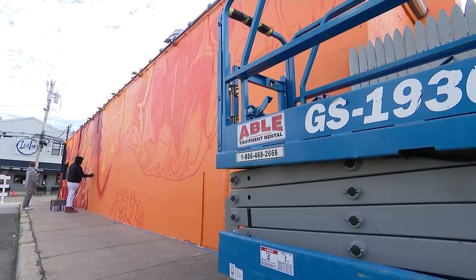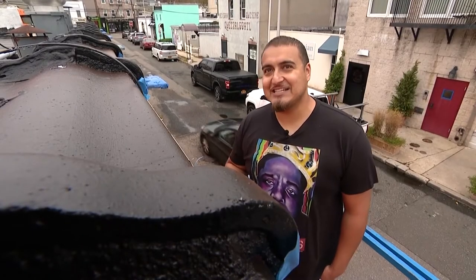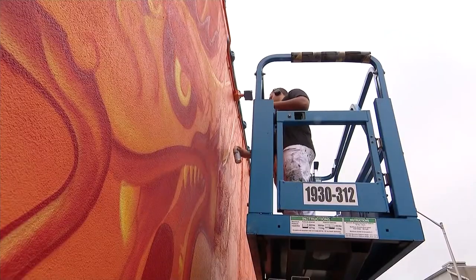He says he plans on working on even more projects on this street in the future. It has no name, so we jokingly said we have to go to the Huntington Town Hall and tell them to declare this Andaluz Way or Mural Street or anything like that.